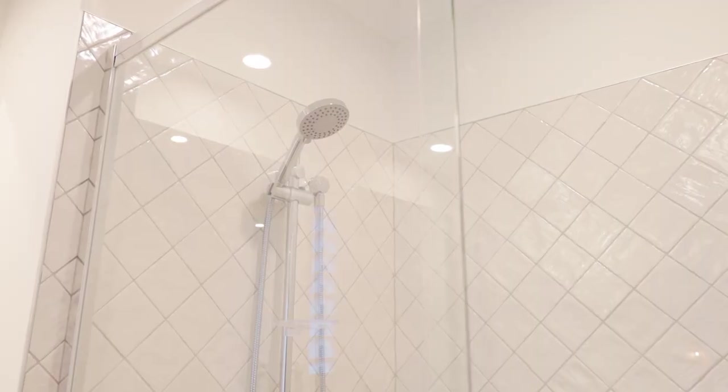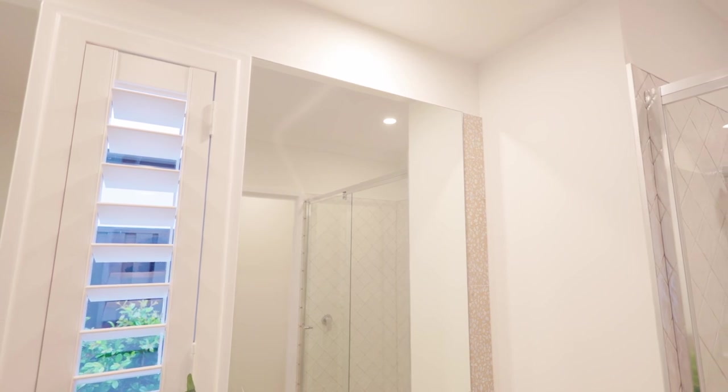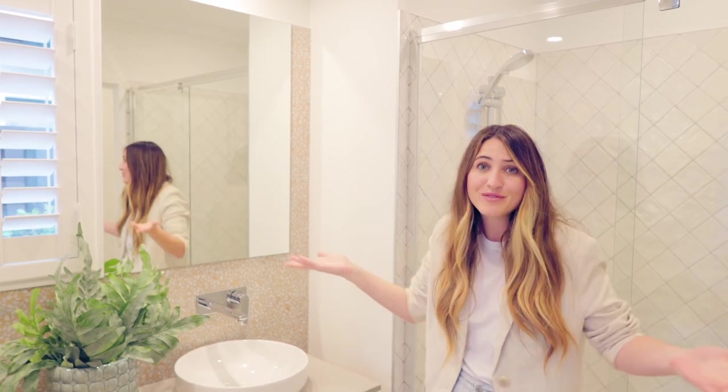One thing that Coral Homes does really well is their attention to detail — like what you see behind me with their shower head and shower screen, not to mention the beautiful frameless mirrors and the extra-high tiles too, to make sure that display home look you've always wanted comes to life for less.